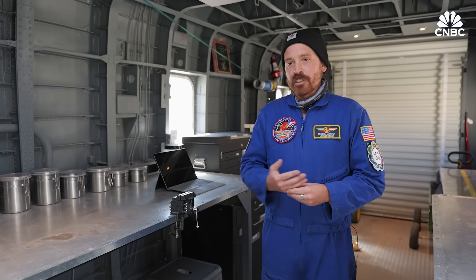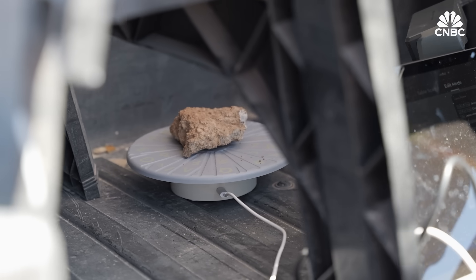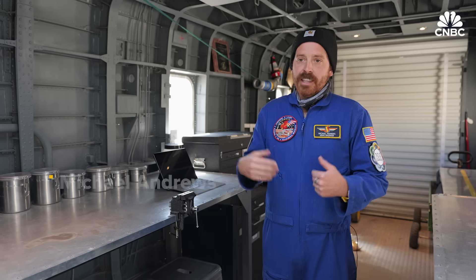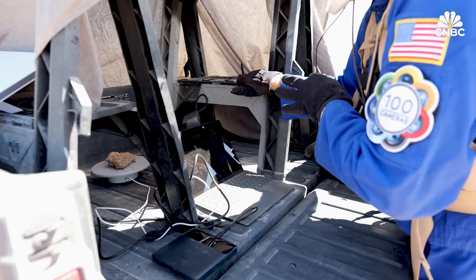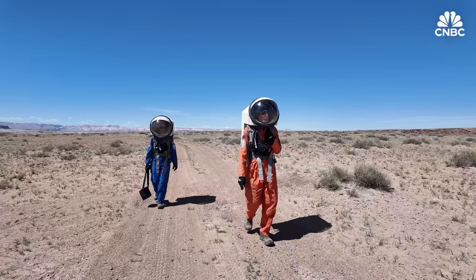His second project was to take commercial off-the-shelf 3D scanners and take geological samples — essentially rocks found on EVAs — and scan those to create digital twins that could theoretically be used by geologists to analyze those samples without sending them back to Earth.